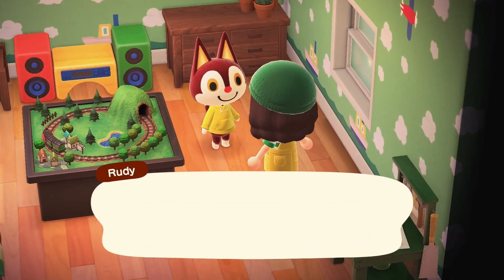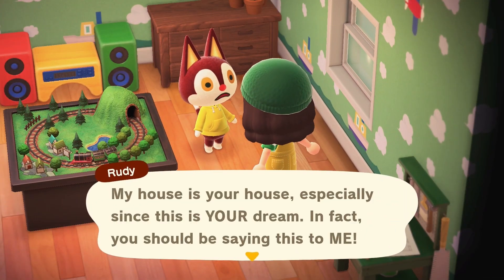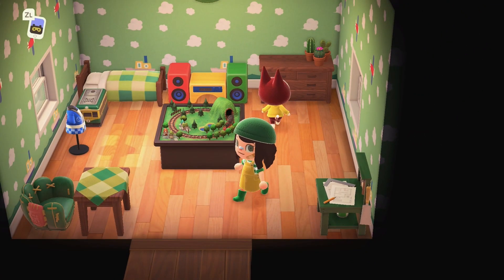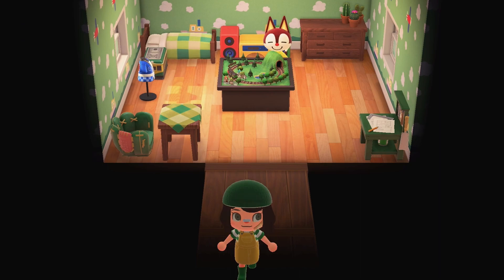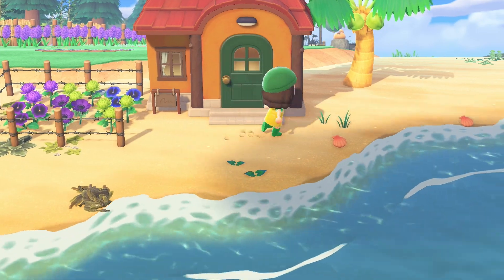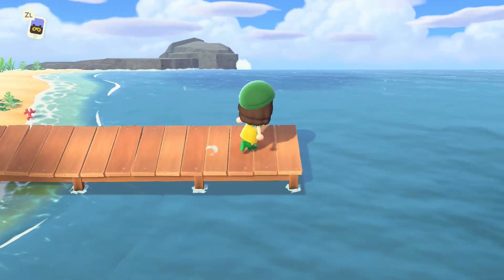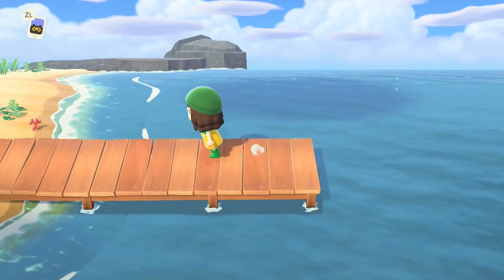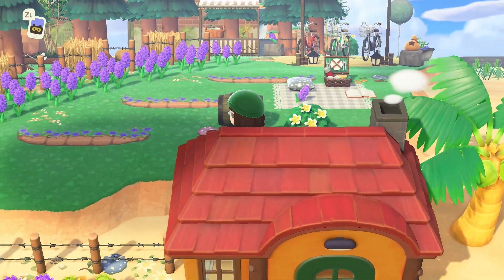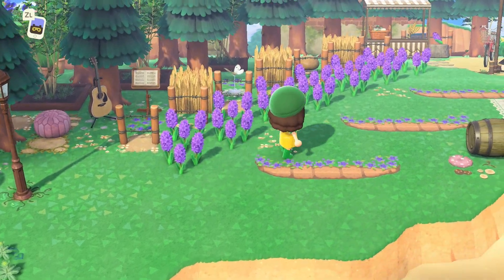Rudy was a villager I got right toward the end of working on this island. I really do like him, but going forward I don't think I'll have him on any of my other islands, so I'm glad he's here. I used to have my island pier decorated so cutely, but then they added the update with Cap'n and it completely blocked off access to his boat, so I just removed everything from the pier and left it blank.